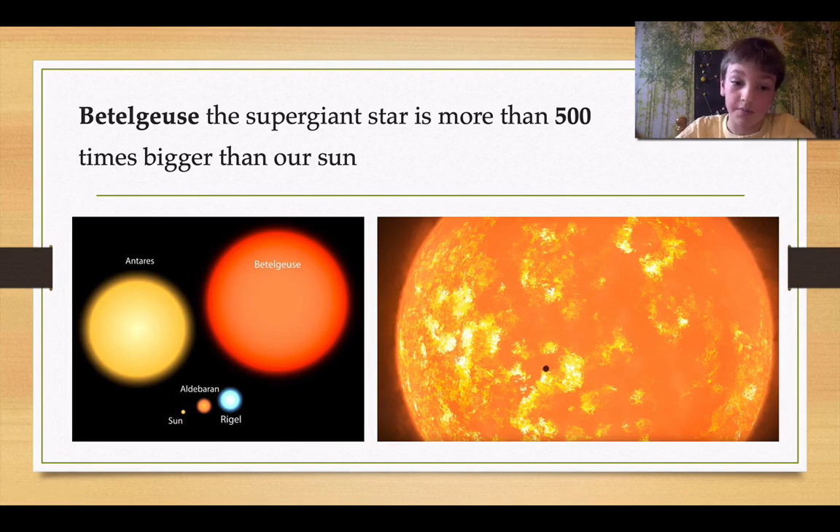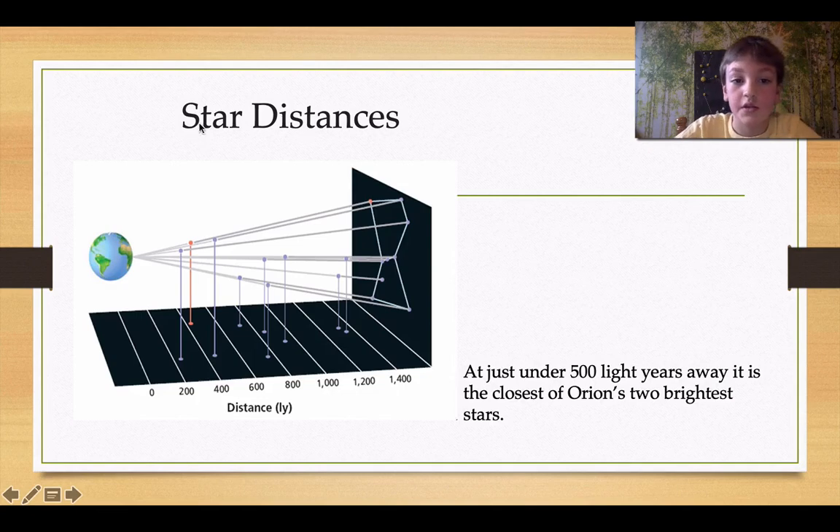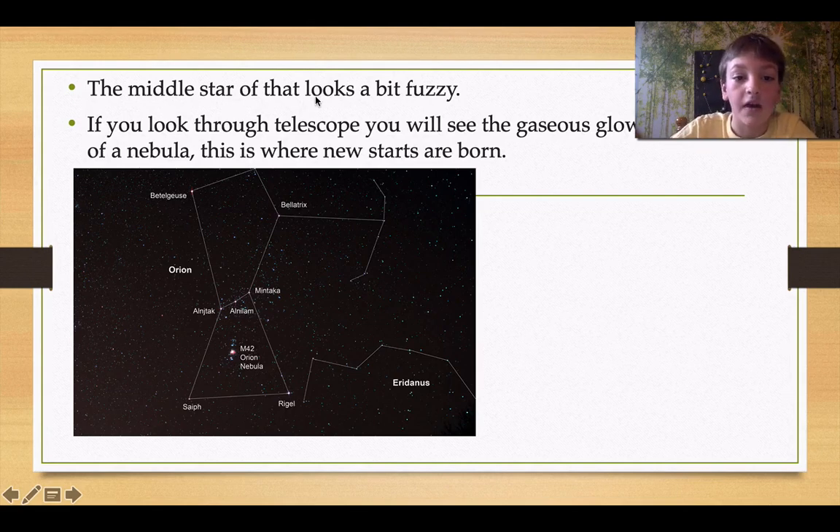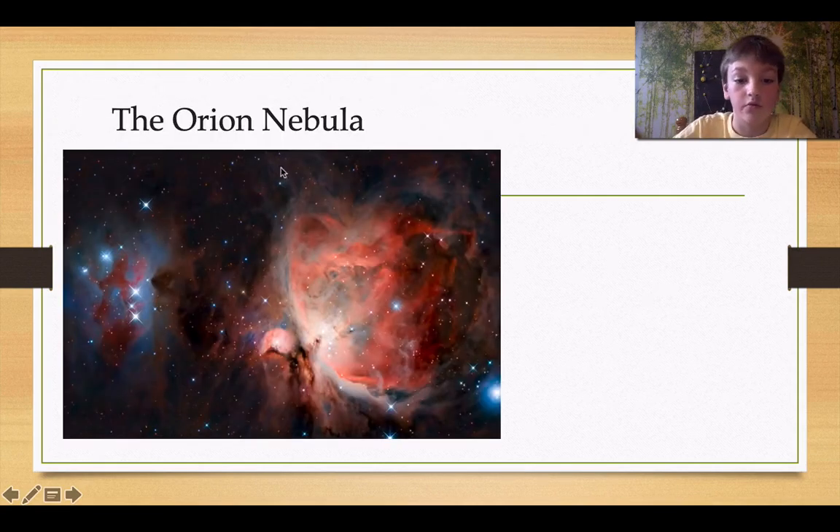Rigel's pretty small compared to Betelgeuse, but still really big. This is star distances — these all make Orion, but these are all way different. At just under 500 light years away, Betelgeuse is the closest of Orion's two brightest stars. Orion's most noteworthy feature is it has a three-star belt right there, and just below the belt is a fainter row of three stars oriented vertically — almost straight up and down. The middle star of that row looks a bit fuzzy. If you look through a telescope, you will see the gaseous glow of a nebula. This is where new stars are born. This is a close-up of Orion's nebula — pretty awesome.